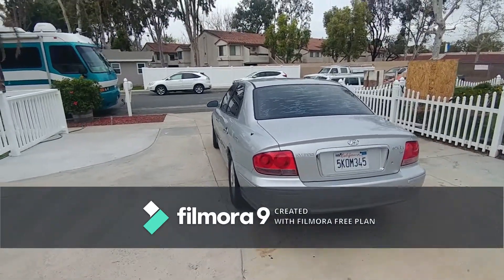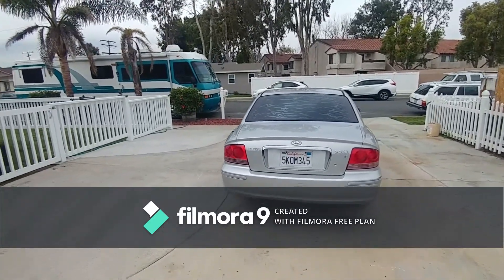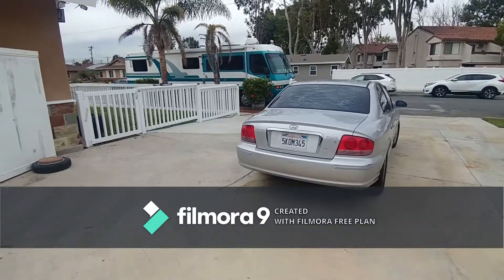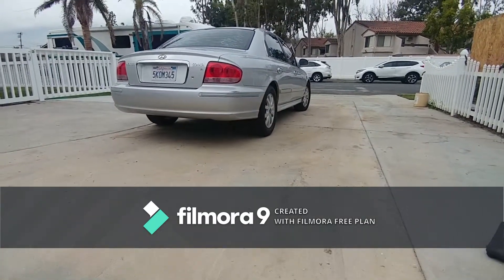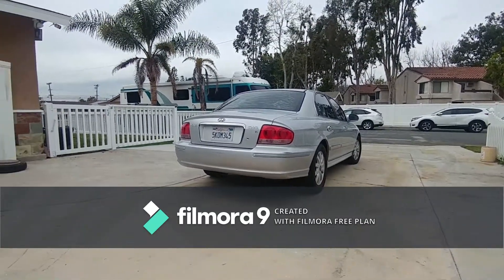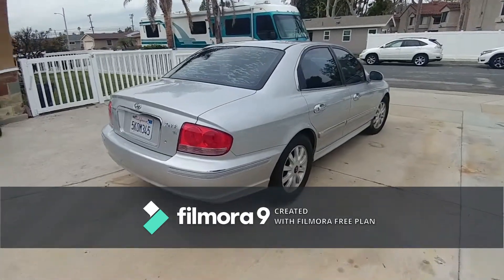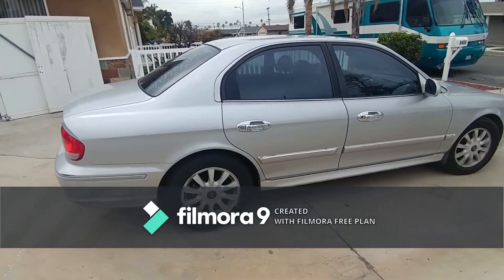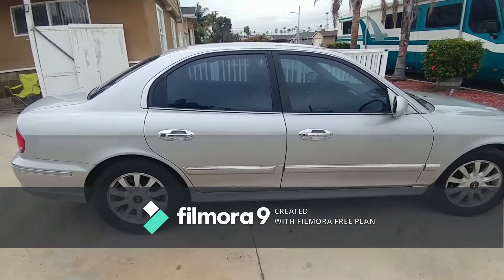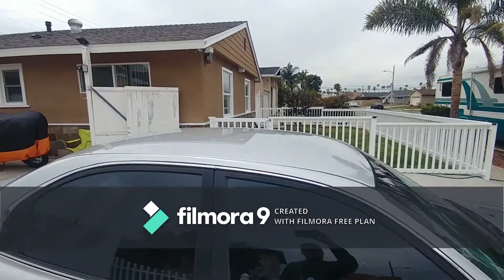Windows are tinted — the back looks like it's got some bubbles in it, but at least it keeps the sun off the upholstery. It's got a good stance, a few scuffs on the bumper, but the chrome and the paint are in really good shape for the age of the vehicle — no separation from the clear coat.